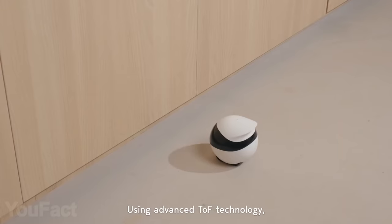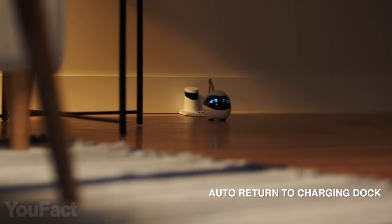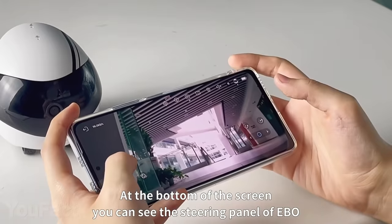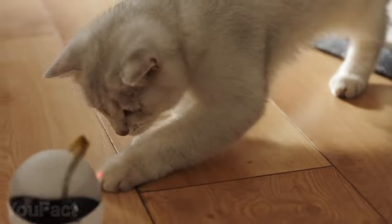It recognizes the faces of people and pets and then follows the selected subject for some interaction. The robot's smart enough to avoid obstacles and stop before falling off the stairs. When the battery's low, it'll automatically return to the charging dock. The dedicated app allows controlling this guy with a tap of the screen. The cherry on top — it'll entertain your cat while you're away.